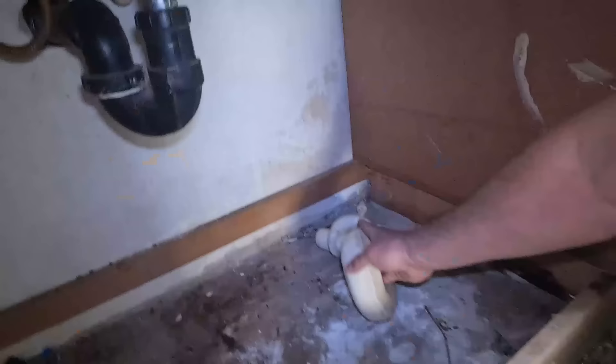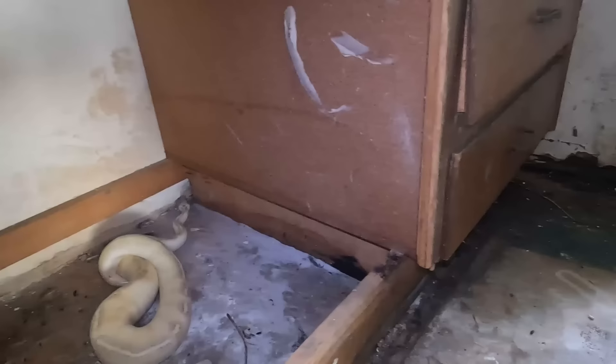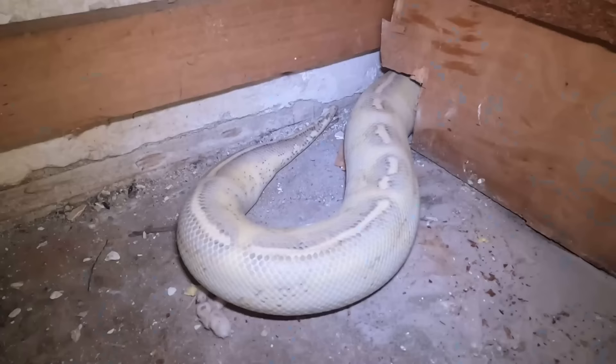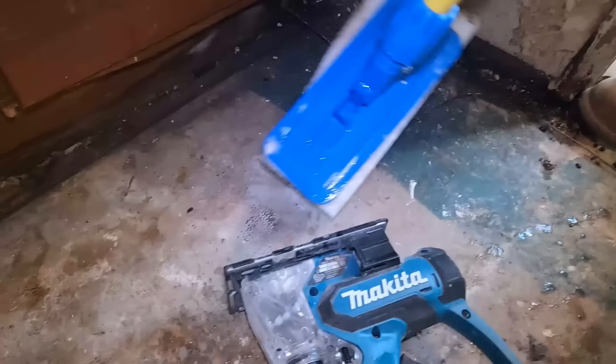We heard some activity underneath this bathroom vanity, so we're going to get the snake in there. We know there's something inside this bathroom vanity — I caught one. Here he goes. Oh, it's coming out! Damn, damn, damn! Get that way so I can get it. Oh, hold on. The snake's gonna get it — he went back in. Cover that, cover that! That was awesome — that snake just flushed that rat right out of there.